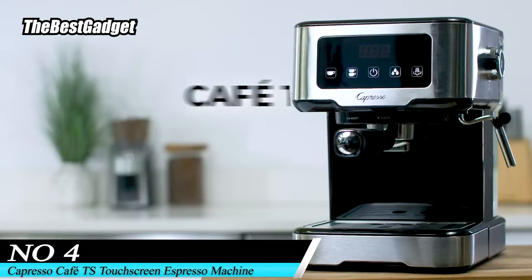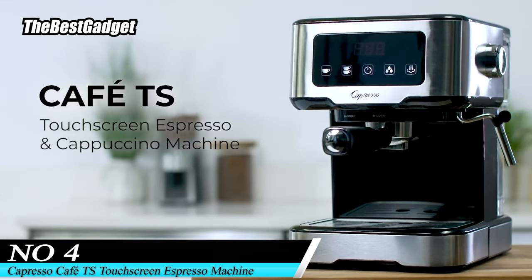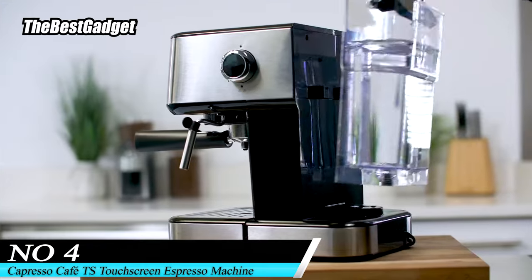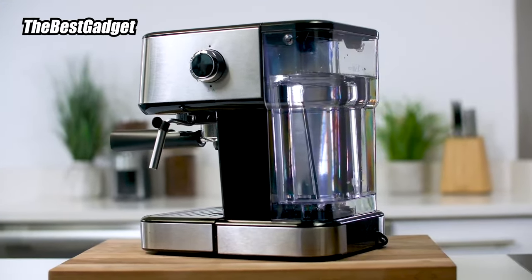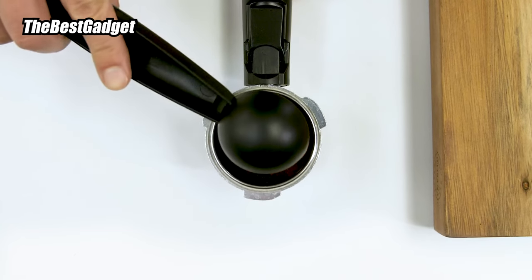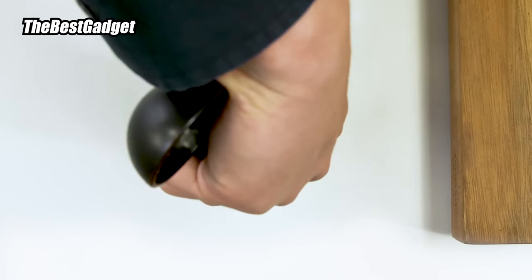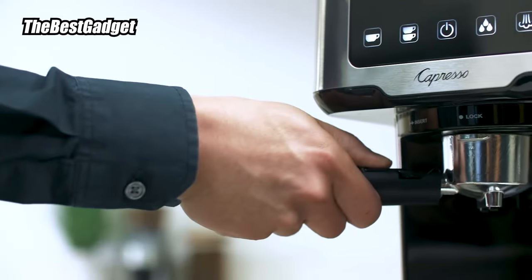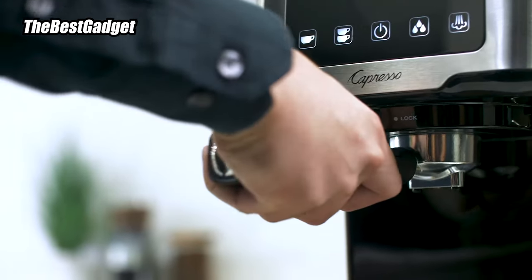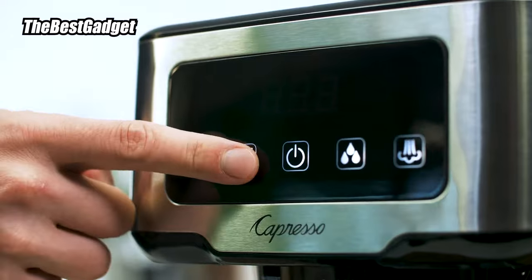Number 4. At around $200, the Cafe TS Touchscreen Espresso Machine is more affordable than many espresso machines and it performed well in our lab testing. Our experts appreciate that the machine pre-infuses the espresso grinds with water to saturate them before brewing. This helps to extract the grounds evenly and, in our tests, we found this led to a smooth extraction and a lot of crema on top of the espresso.